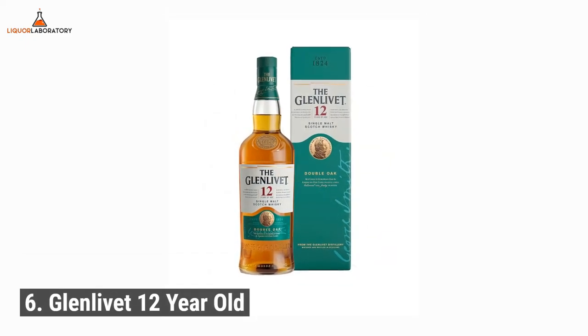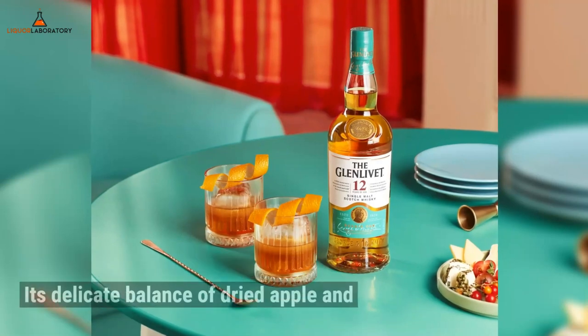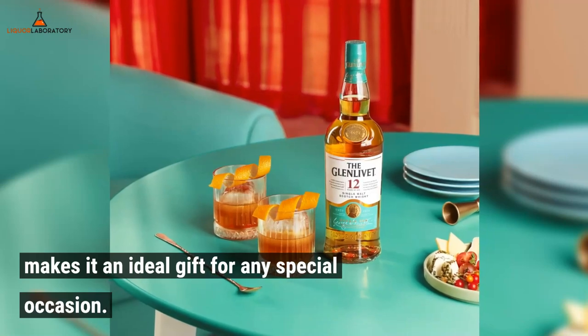Number 6: Glenlivet 12-year-old. Its delicate balance of dried apple and pineapple notes makes it an ideal gift for any special occasion.